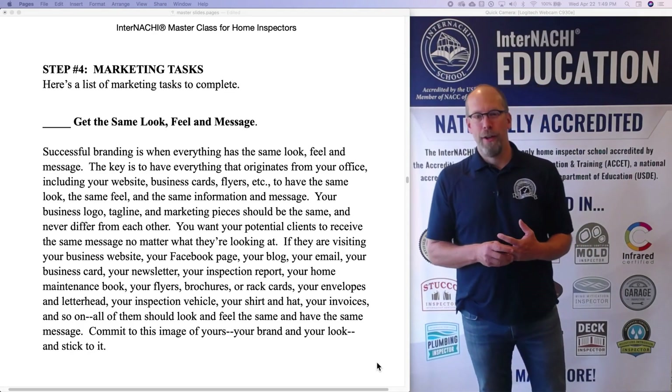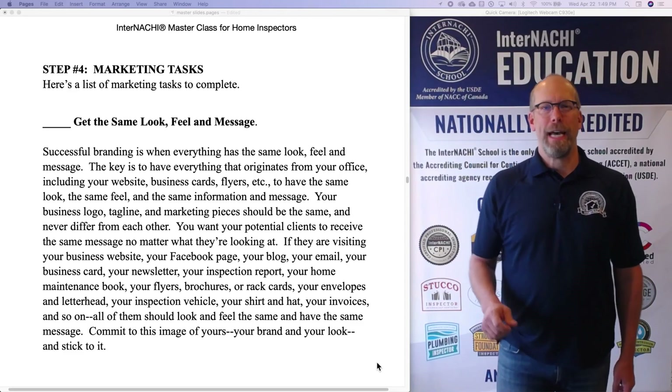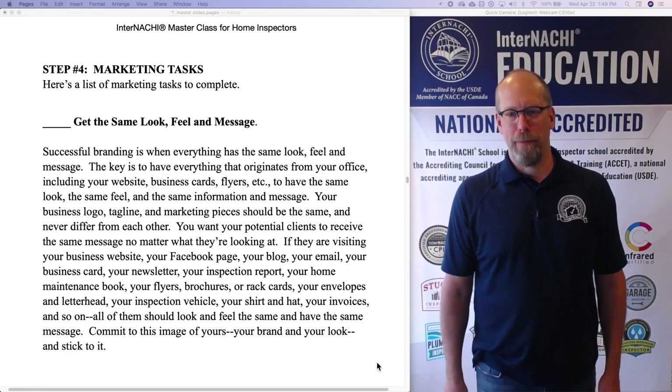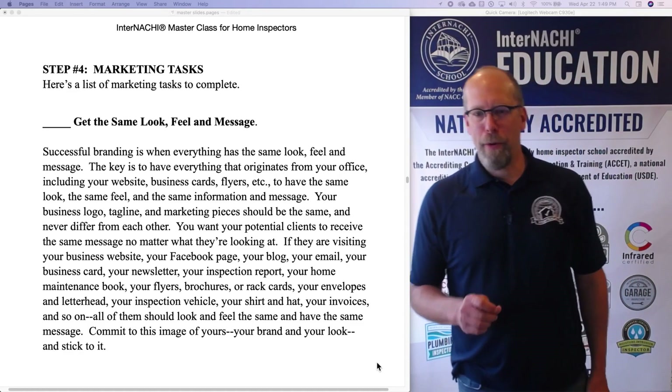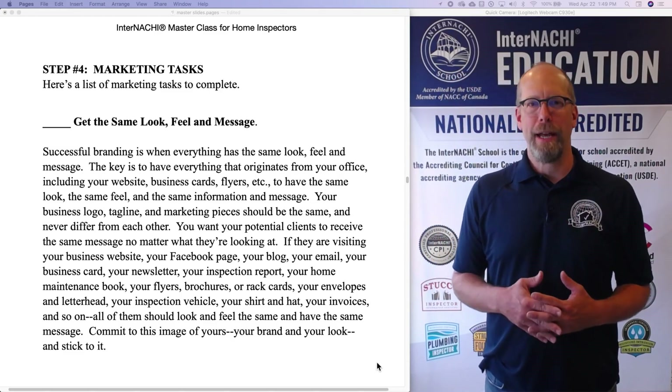We're in step four. The first one is get the same look, feel, and message for your inspection business. Successful branding is when everything has the same look, feel, and message.